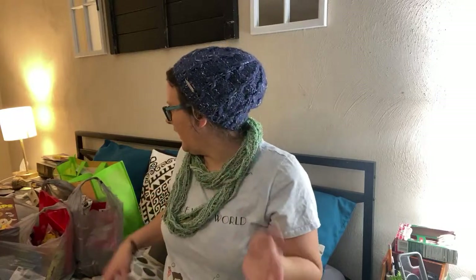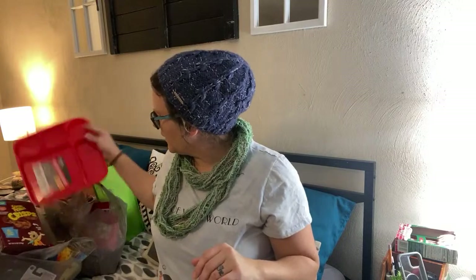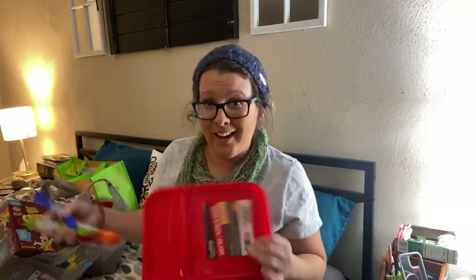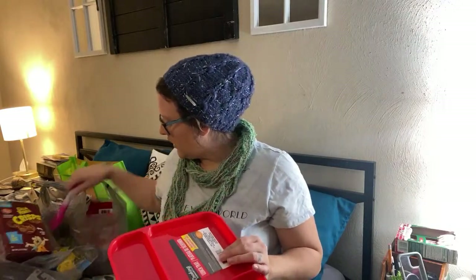While we're waiting, I don't know if anyone else would jump on. You already know what I got from Dollar Tree, Lisa, so I'm just gonna share with you again because you were shopping with me. Okay, so this is all Dollar Tree stuff.